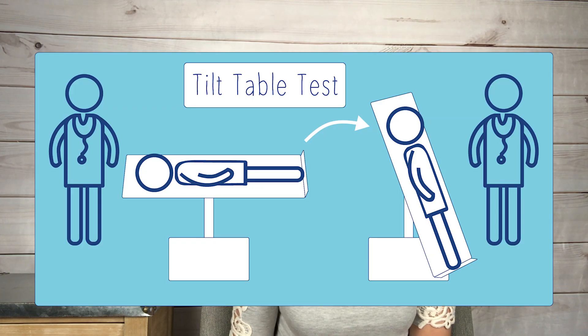The only real way to diagnose POTS is by taking something called a tilt table test. To do this, doctors strap you to a mechanical table, and while monitoring your heart rate and blood pressure amongst other things, tilt you to a minimum of 60 degrees. They watch your heart rate and blood pressure and see how much they change, and if they meet a certain specification, they can diagnose you with POTS.